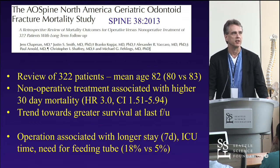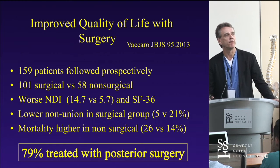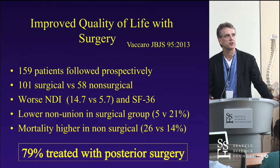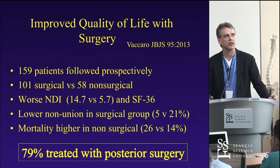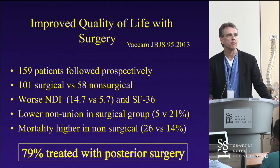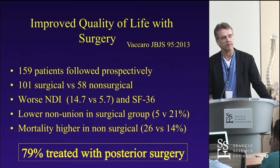Surgery is associated with a longer stay — about seven days — ICU time, and a need for a feeding tube, so you have to understand the collateral damage when you operate on these patients. Alex Vaccaro followed this up with a prospectively followed series: 101 treated surgically, 58 treated non-surgically. Worsening in the neck disability index was greater in non-surgical patients. They also found a lower non-union rate in the surgical group — 5% versus 21% — and a higher mortality rate in non-surgical patients, 26% versus 14% at three months. Most patients in these series were treated with posterior surgery, and surgery improved not only mortality but also quality of life in these elderly odontoid patients.